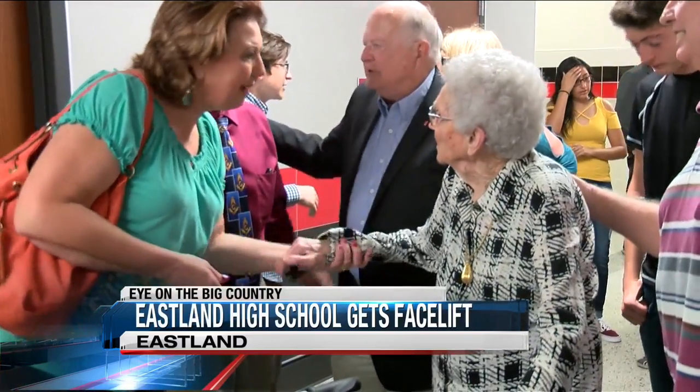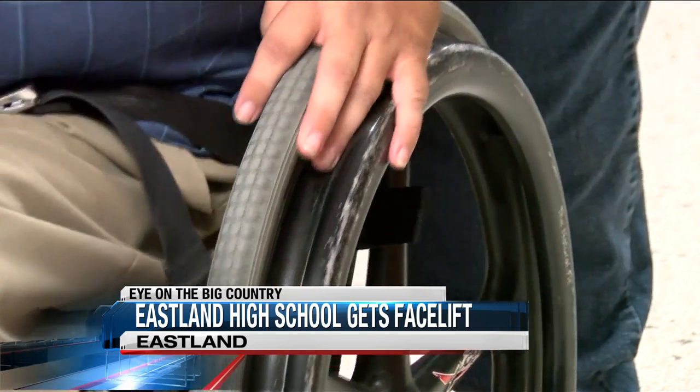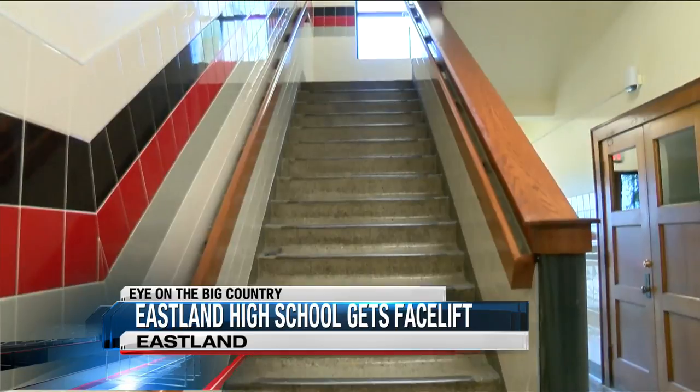And for retired Eastland ISD teacher Opal Little, she carried her wheelchair-bound son up and down the stairs from class to class. "It was just something I had to do, so I did it. I could do it then."